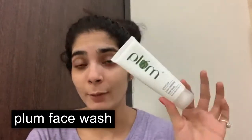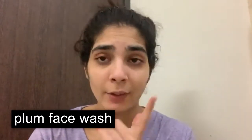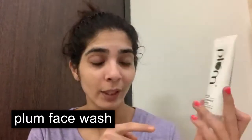So next I use Plumka Pore Cleaning Face Wash. I've already cleaned my face but I'll wash it too. I love, love this face wash, my God. I use it so many times. It leaves the skin clean and I don't need anything else.